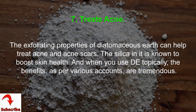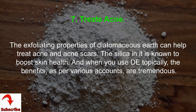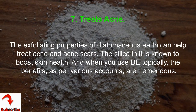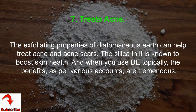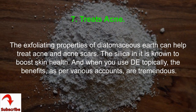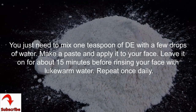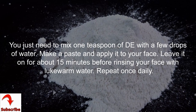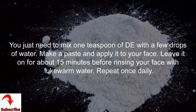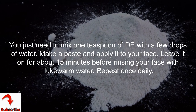7. Treats Acne. The exfoliating properties of Diatomaceous Earth can help treat acne and acne scars. The silica in it is known to boost skin health, and when you use DE topically, the benefits, as per various accounts, are tremendous. Mix one teaspoon of DE with a few drops of water, make a paste, and apply it to your face. Leave it on for about 15 minutes before rinsing with lukewarm water. Repeat once daily.